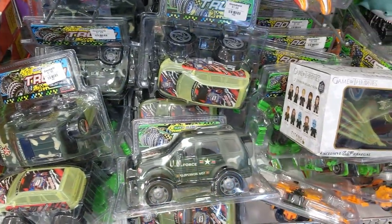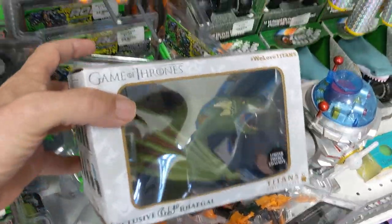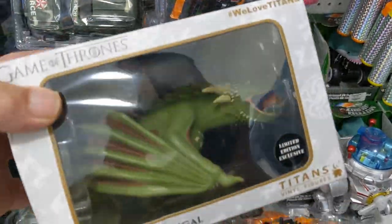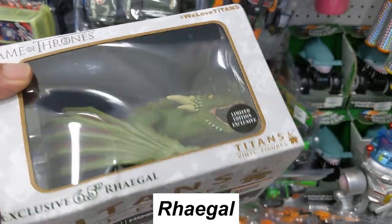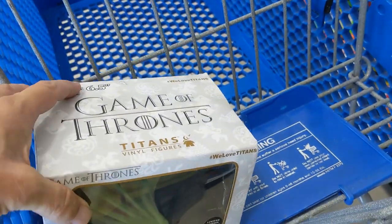The next thing I came across was this Game of Thrones vinyl figure — it was the dragon from the show. I don't know how to pronounce his name. It was a Vinyl Titans figure, going for $2.98, but selling for $15, so I took this one.